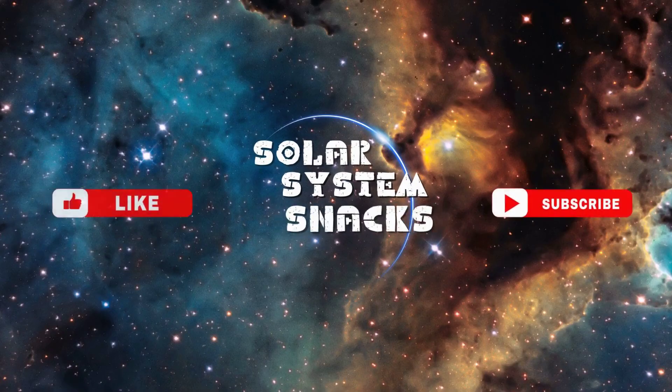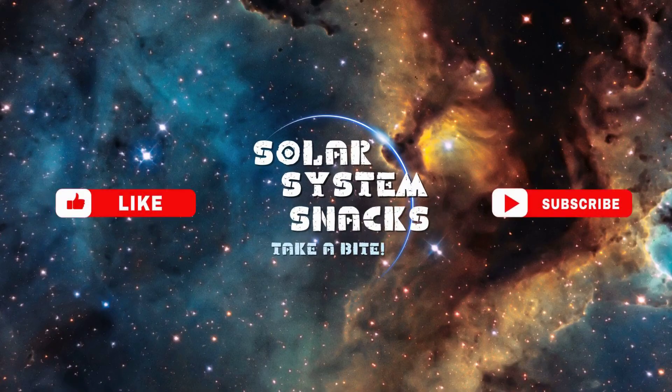Thank you for joining us on this journey through the story of Voyager 2. If you found this video inspiring, please subscribe to our channel for more captivating content on space exploration and other scientific endeavors. Stay curious and keep exploring the wonders of the universe with us.